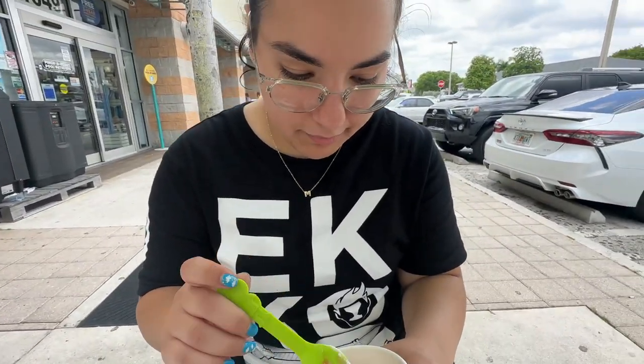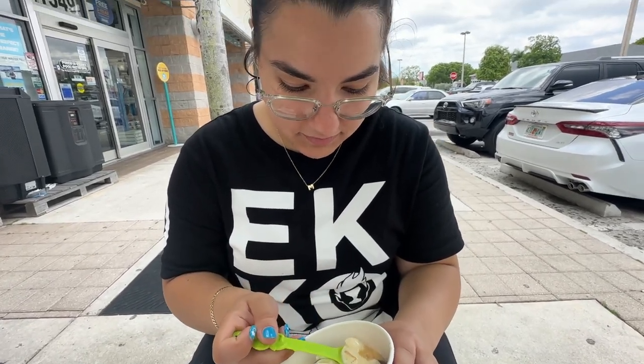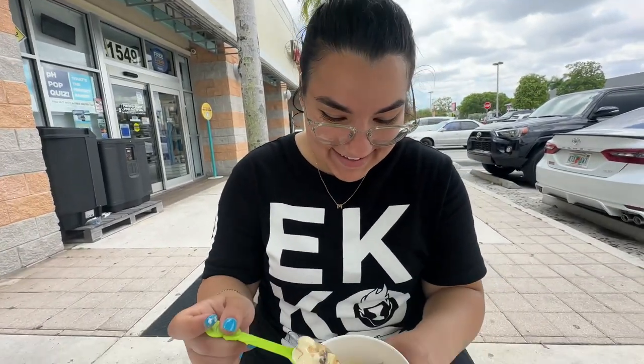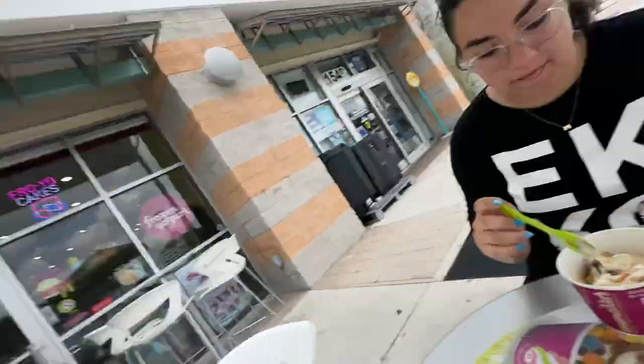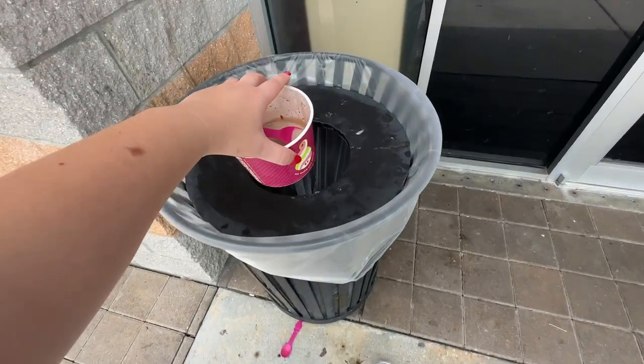Okay your turn — go! Are you gonna mix it or get a piece of every flavor? I can't mix it, everything's on the bottom. Okay go try it. How is it out of 10? 10 out of 10! You guys, this is good, this is refreshing. It's been very hot here in Miami lately.